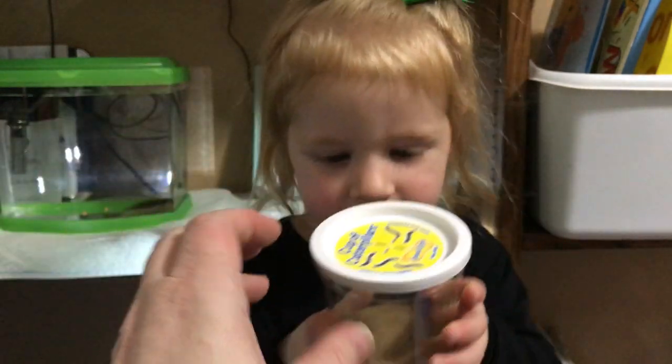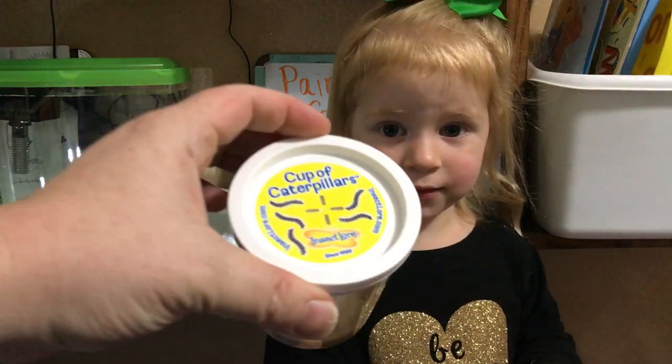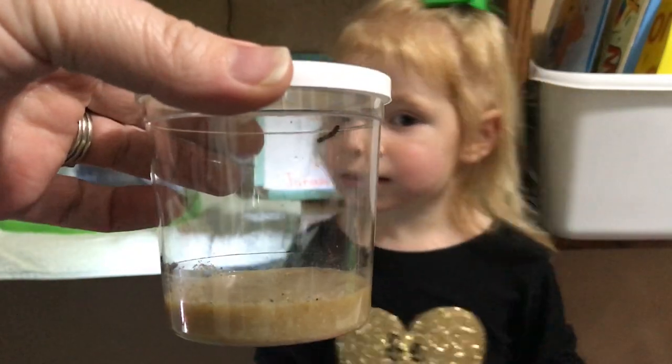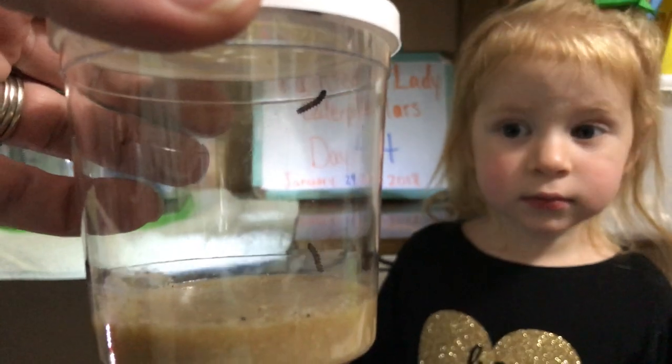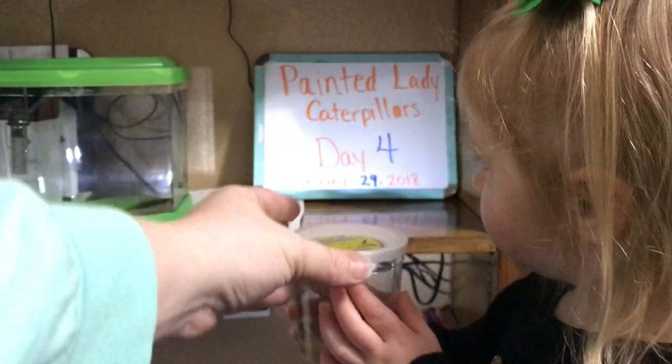Jaycee, what are these? Caterpillars. These are caterpillars. Let's show the camera. There's our cup of caterpillars. And on Day 4, they've grown quite a bit since the first day. Can you put those back on the shelf carefully, Jaycee?